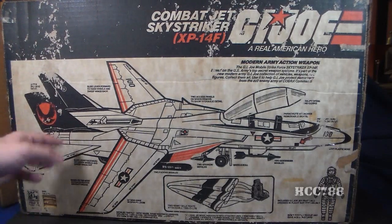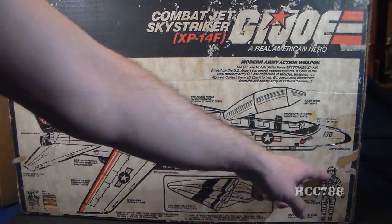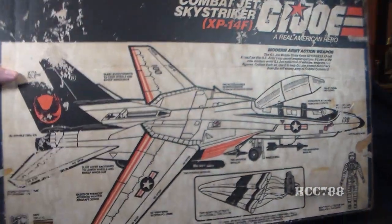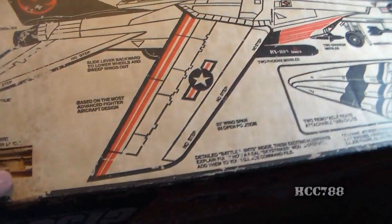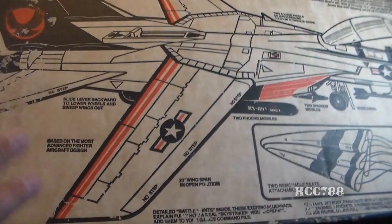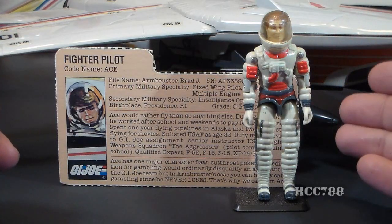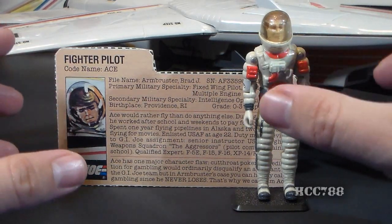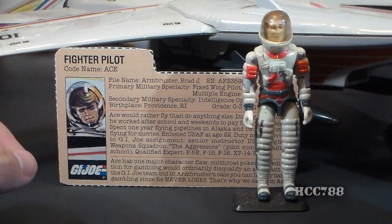The back of the box describes features including the canopy, missiles, parachute, and removable seats. It has a little illustration of Ace. The Sky Striker was worth five flag points — the flag points are cut out on my box, but they didn't cut all the way through, which is nice. The Sky Striker did come with pilot Ace, and we'll take a close look at Ace and his file card later in the video, but first let's take a close look at the parts and features of the Sky Striker.